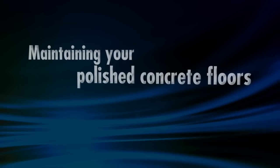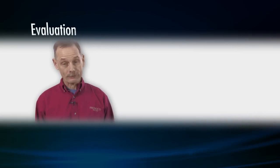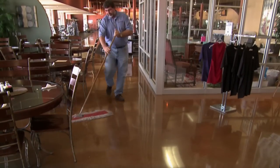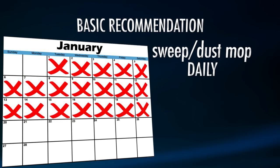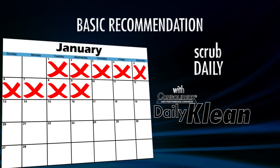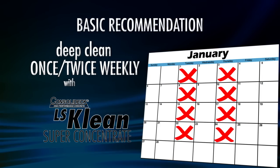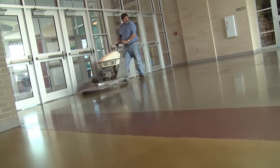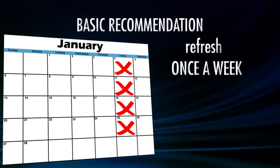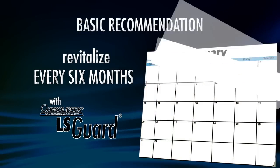Floors need sweeping to remove grit and scrubbing to remove grease and grime — the question is how often. The basic recommendation for daily maintenance is to sweep or dust mop at the end of each day, followed by scrubbing with a mop, auto scrubber, or swing buffer using Consolidec Daily Clean. Deep clean with Consolidec LS Clean Super Concentrate once or twice a week. If you've applied LS Guard, refresh the floor by running a high-speed burnisher over it about once a week to restore the shine.